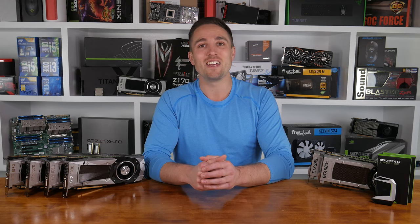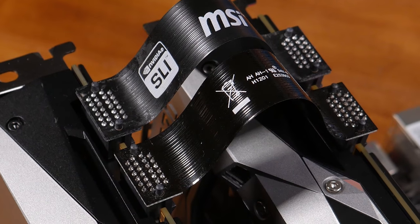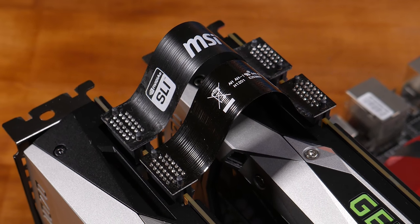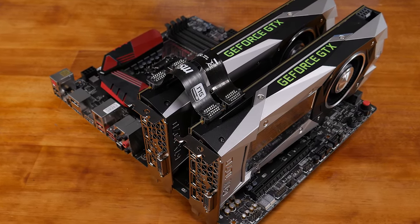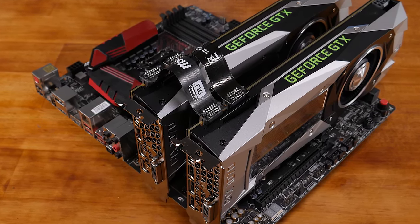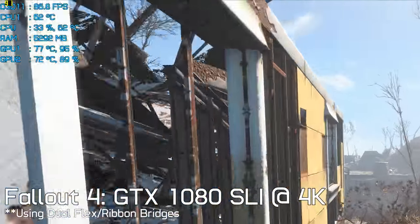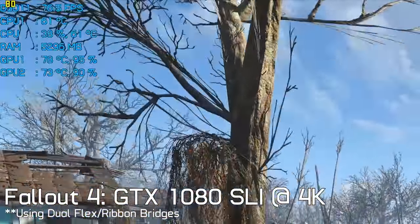Some users have been reporting performance gains when using two single bridges with their 1080 SLI setup. To my knowledge, this caused issues with the Maxwell-based cards, but I decided to give it a shot after completing all the previous testing. To my surprise, with the two flex connectors installed, I received the exact same performance boost in The Witcher 3, The Division, and Fallout 4 as I did with the high-bandwidth bridge.